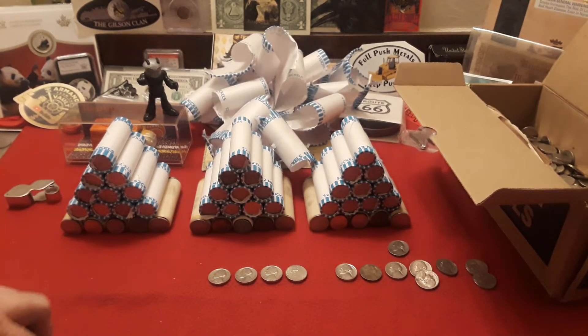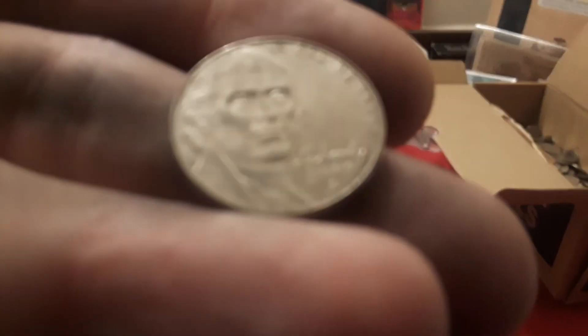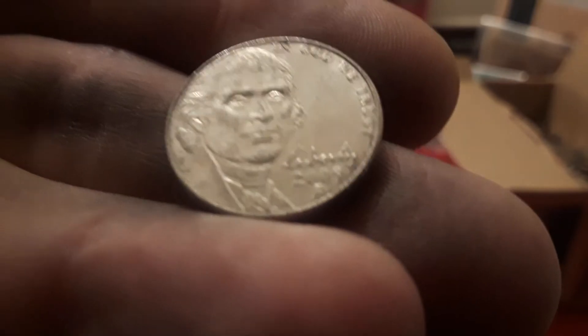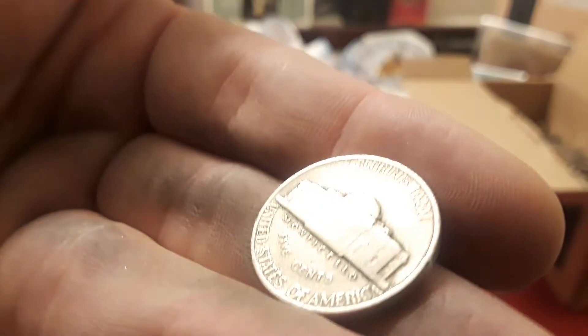Alright guys, so we got through the next nickel mid and we have another 2009 — so the streak is strong today, three so far. Very, very cool. Love finding the modern key date. And then we have another 1954 Denver. In the 54s, you want to keep your eyes open on the S for the S over D. This is a 1940 Philly.